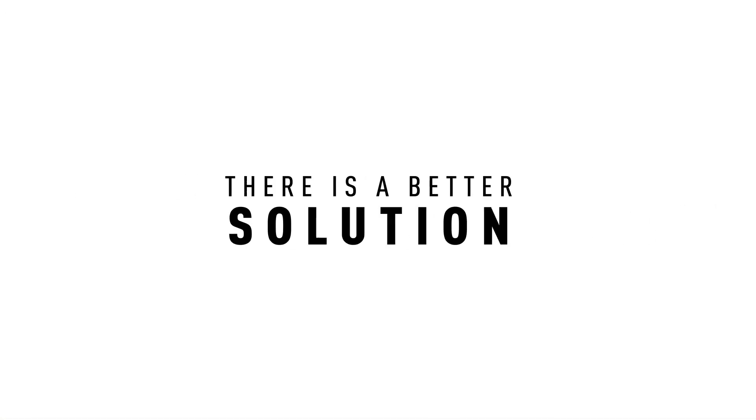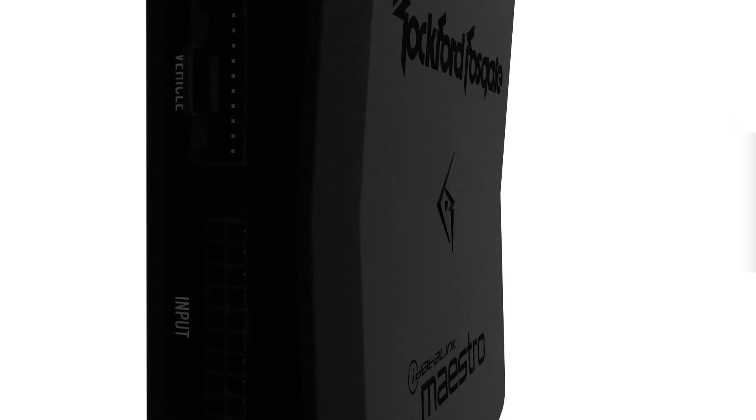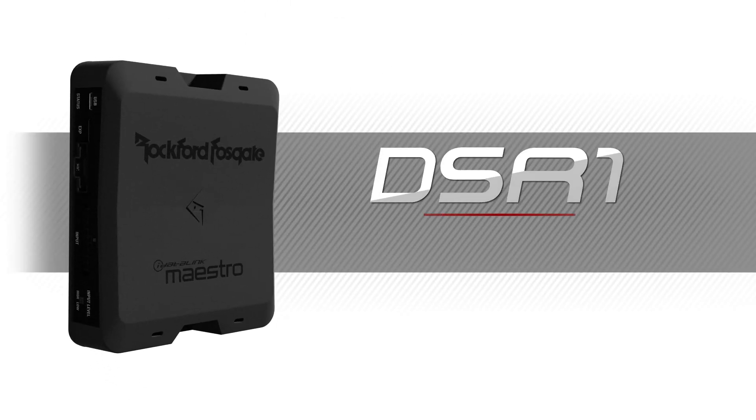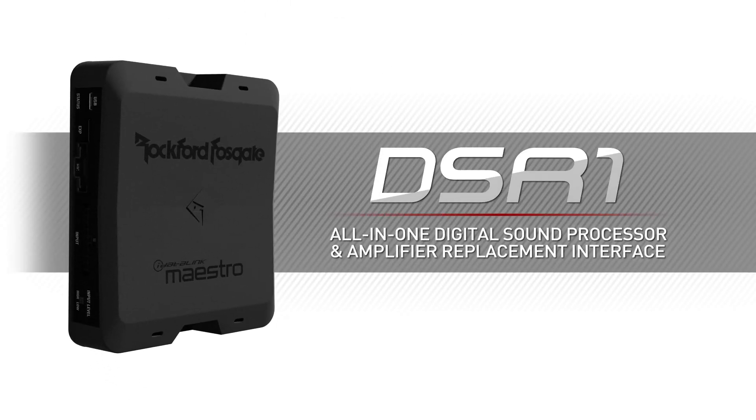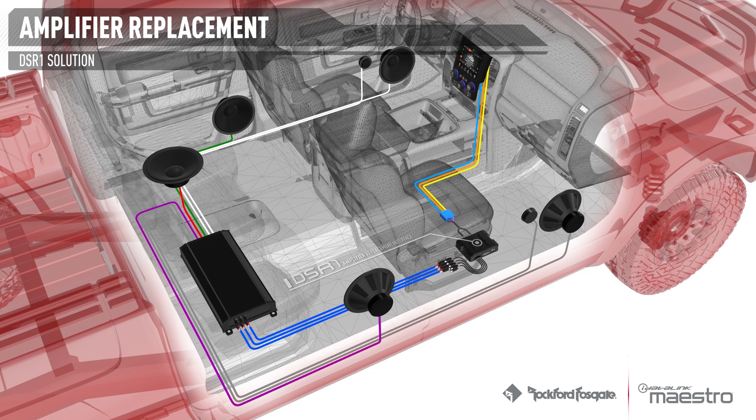Now, there is a better way. Introducing the DSR-1 by Rockford Fosgate and iDataLink Maestro. The DSR-1 simplifies amplifier replacement in vehicles with premium audio by completely replacing the factory amplifier, allowing it to utilize the clean audio signal from the factory radio.